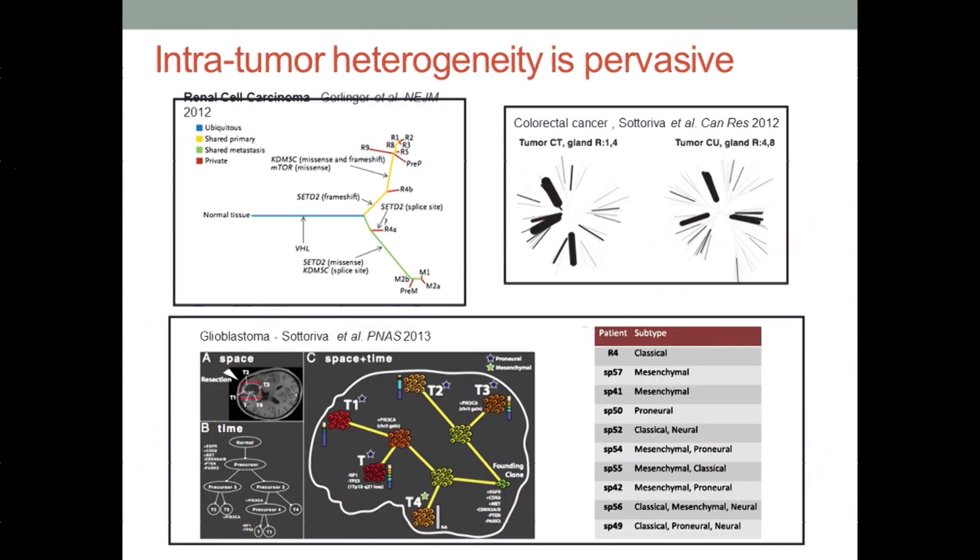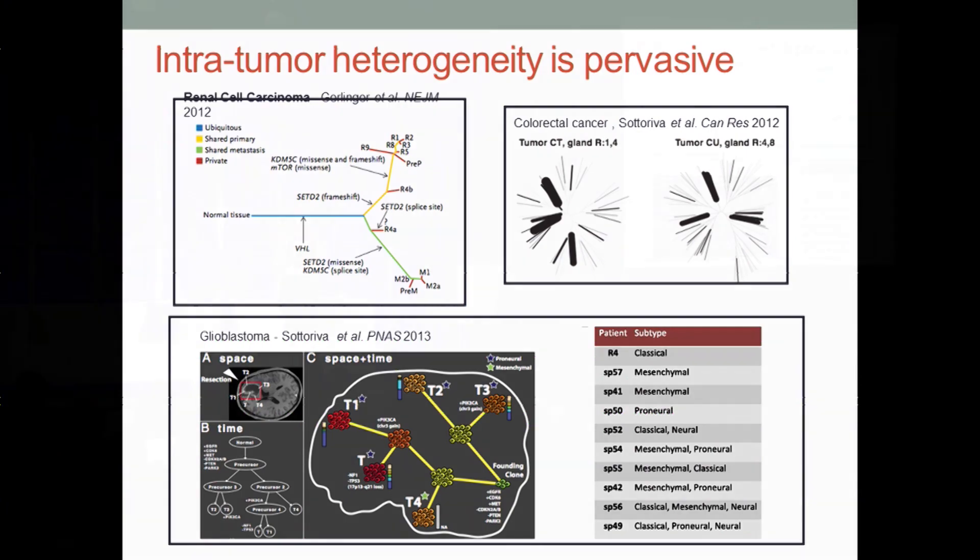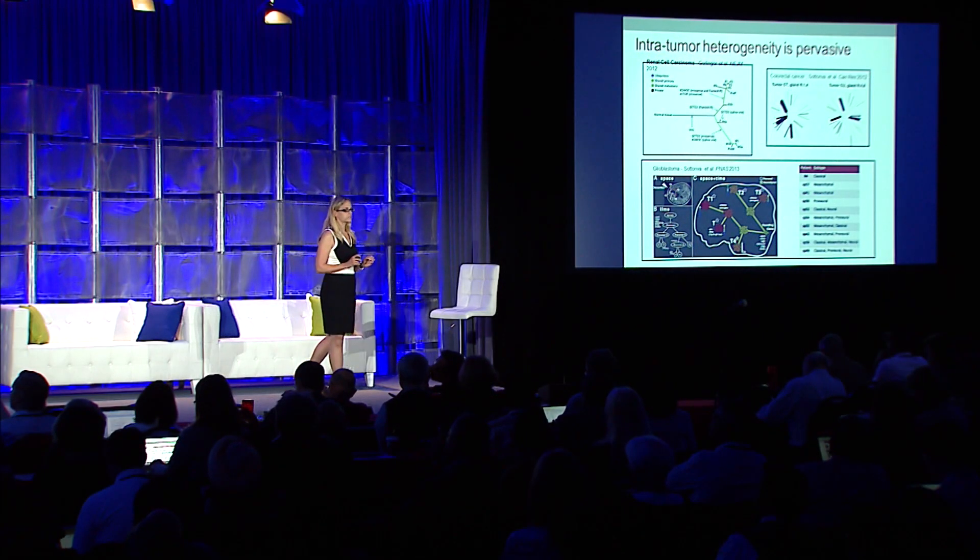We've also learned, through other efforts that have focused on multi-region profiling of individual tumors, that cancers exhibit extensive intratumor heterogeneity. When we sample multiple regions from a tumor taken either from a primary lesion or a biopsy, we see that this heterogeneity occurs both with respect to space and time.